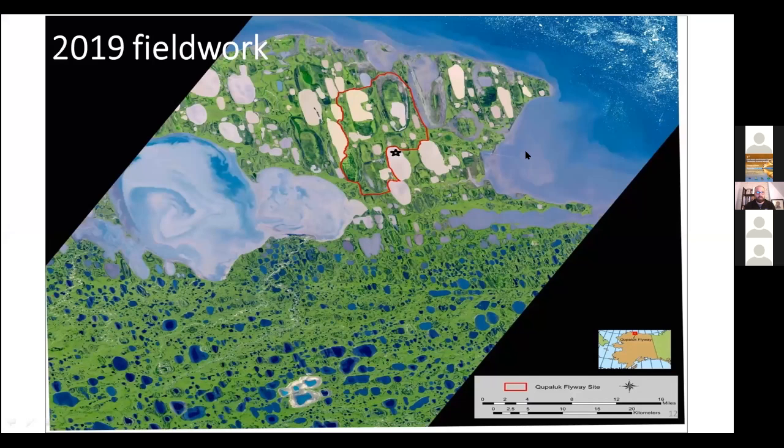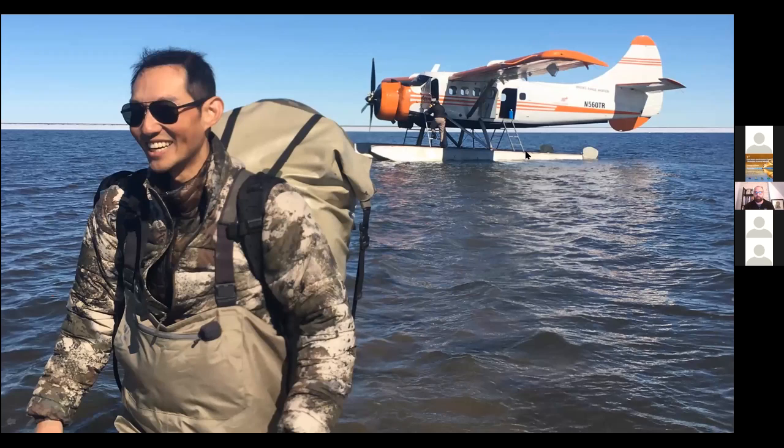A big development in the 2019 field season was identifying a really good lake to land on for resupplies with the float plane. You can see a little star on the map marking that lake. By landing there and setting camp right in the middle of Kupaluk, that's a really good position to be able to access all other parts of the flyway network site, as they're all more or less equidistant from that one place.